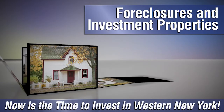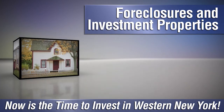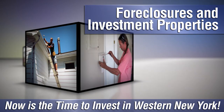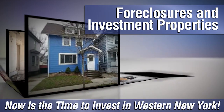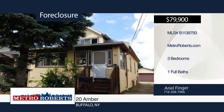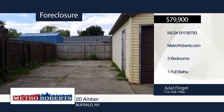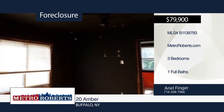Are you looking to invest in western New York? Whether you want to flip a fixer-upper or are looking to become a landlord, there are plenty of foreclosures and investment properties throughout the region and we can help you find the best ones on the market. Give us a call at Metro Roberts REO and we'll help you get started. Attention investors — are you ready for your next project? This three-bedroom, one-bath South Buffalo home is waiting for you to come in and see all the potential it has in store. Ariel Finger has the keys and would love to show you everything in person.